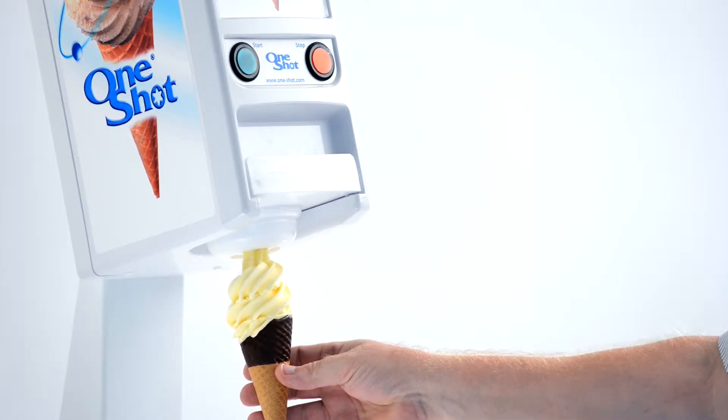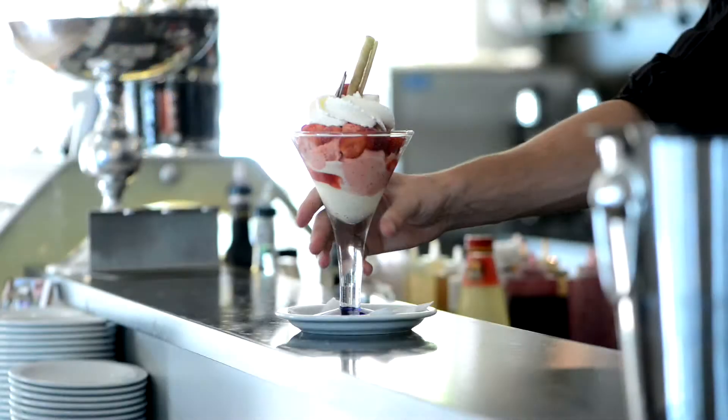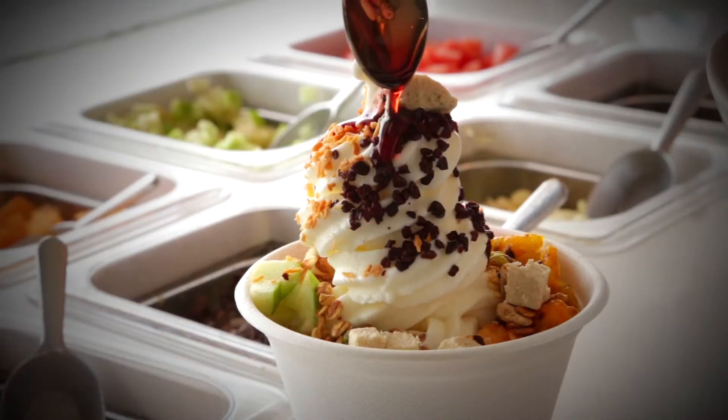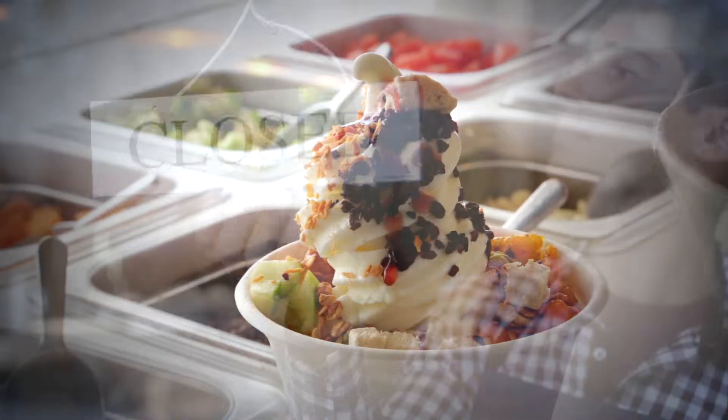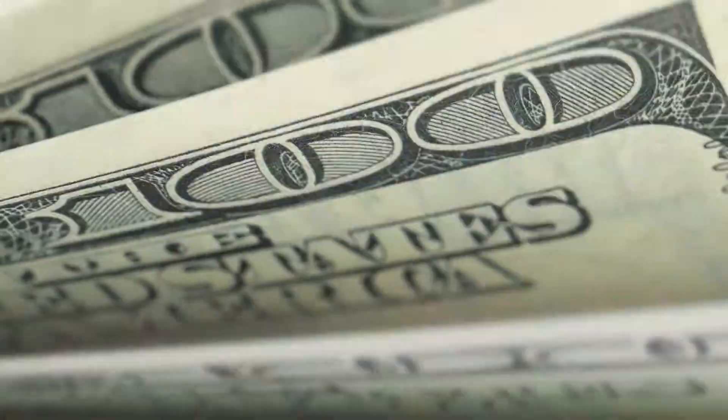There are no o-rings, dasher blades, or any other fiddly bits. More flavors, more choice, more sales, and more profit.